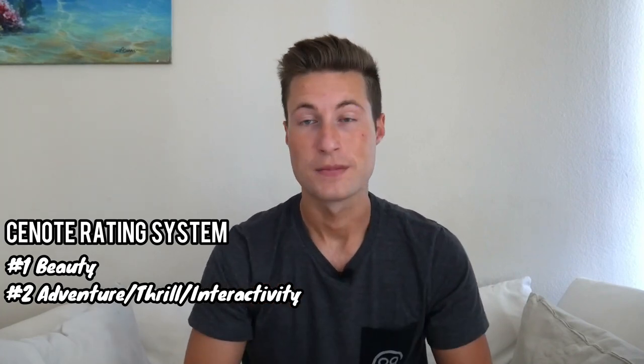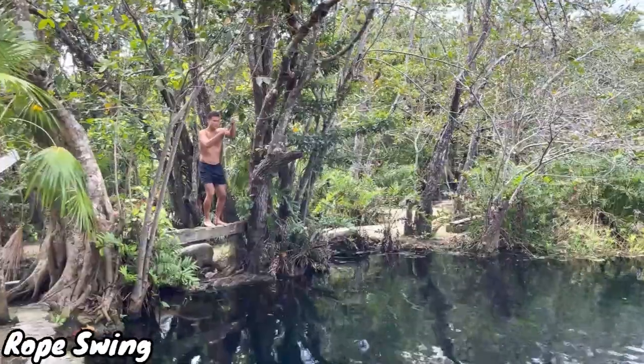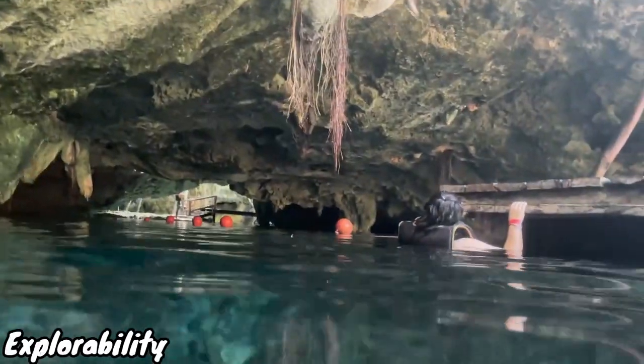The second category is adventure, which also encapsulates thrill and interaction. This will be out of five as well, and things that play into this include a cliff jump, a rope swing, different cool areas to explore that are hard to get to — maybe a little cave or a tight passageway.